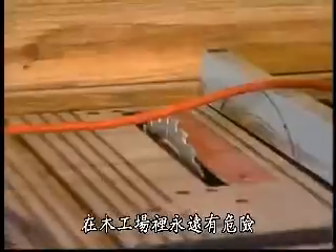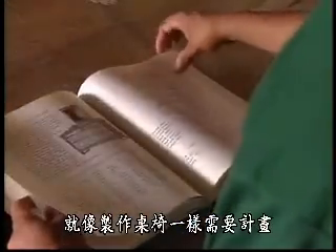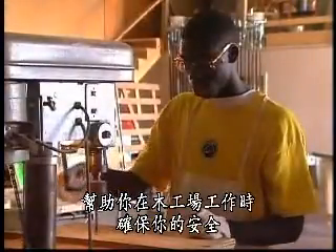In a wood shop, danger is always present. To stay safe, you need a plan — just like you need a plan to build a table or a chair. Here's a simple one that you can follow to help ensure your safety when you're working in a wood shop.